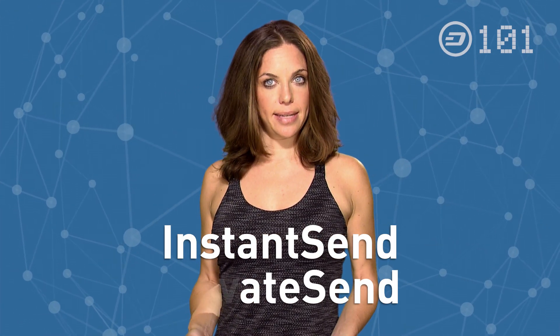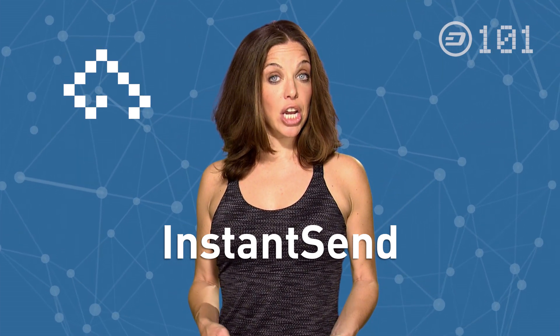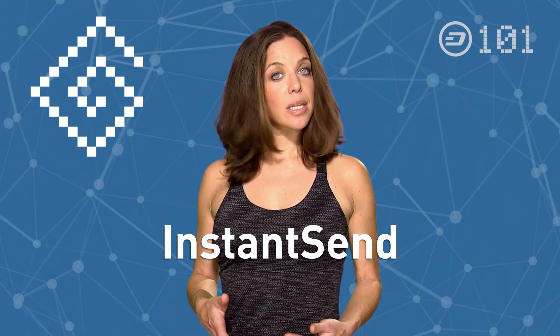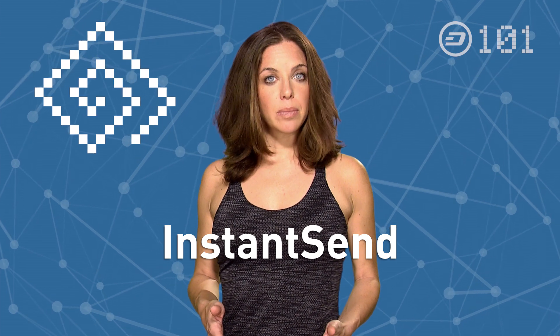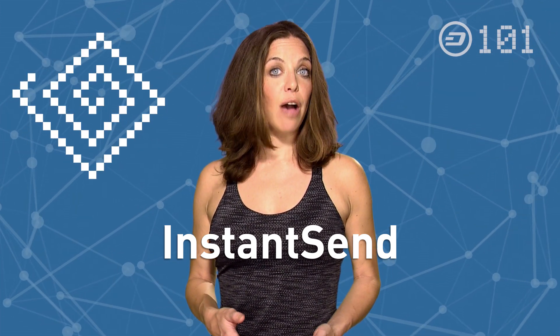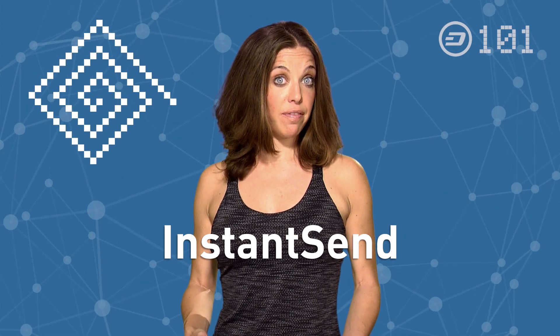Let's have a look at Instant Send first. As we've seen in our episodes about the blockchain and mining, transactions get confirmed by a decentralized network. This process takes some time — sometimes it's minutes, sometimes hours, depending on several factors like how many transactions miners have to process and how much you're willing to pay as a transaction fee.